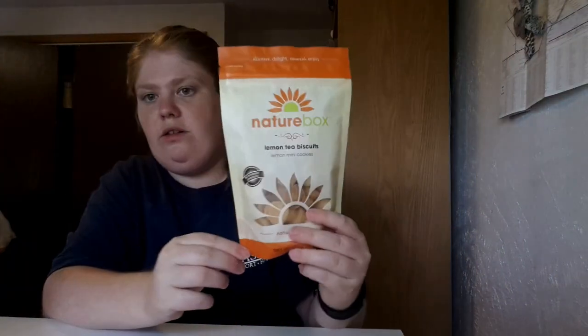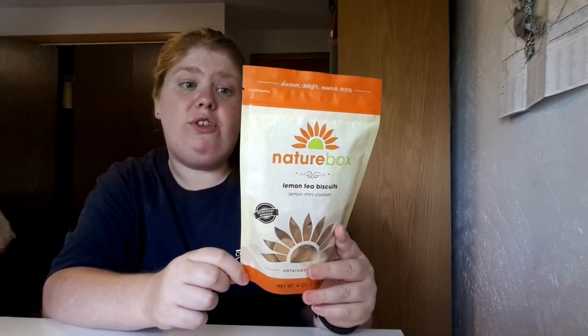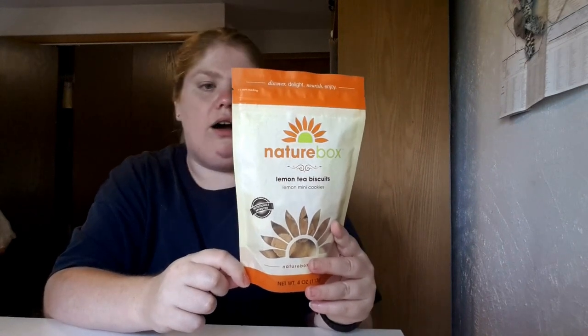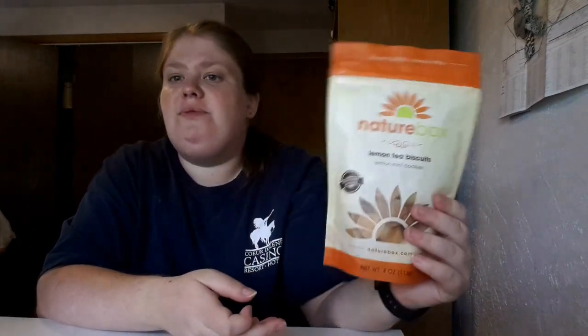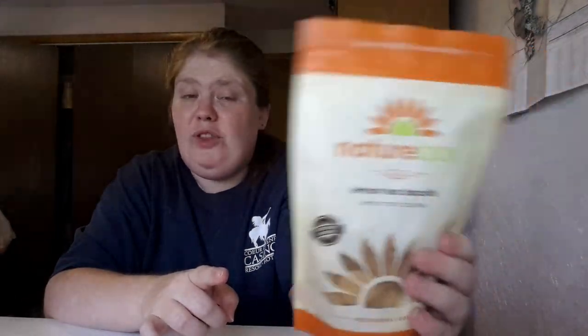My second one is Lemon Tea Biscuits, which are basically lemon mini cookies. I haven't tried these yet. It says: 'It's 4 p.m. and you're ready for afternoon tea. Help yourselves to these deliciously lemony treats — they're bite-sized, so it's easy to pour them into snack-sized servings. Simply add them to your favorite scalloped saucer and serve with a steaming cup of freshly brewed green tea.' These would be good with coffee — I'm not the world's biggest tea drinker. I like coffee; coffee's the bomb. I'll probably try these cookies with coffee.